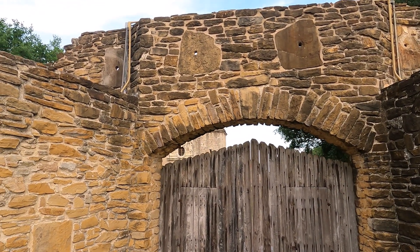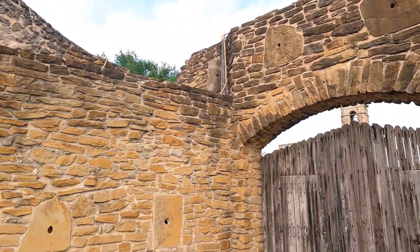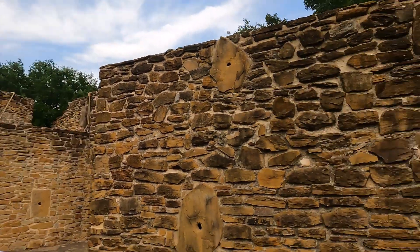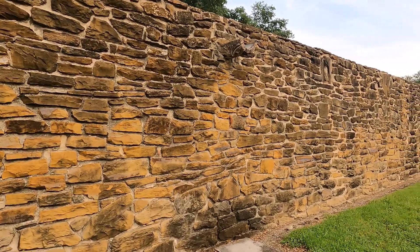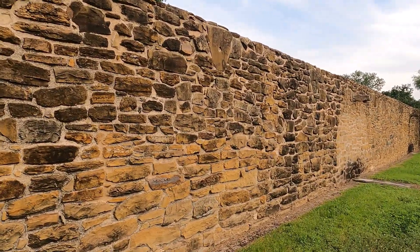I'm at the front gate here right now of the San Jose Mission, and it is so beautiful. We're going to go in the walls in a little bit and see more. But all around this structure, you can see this wall here, fantastically created and very sturdy.